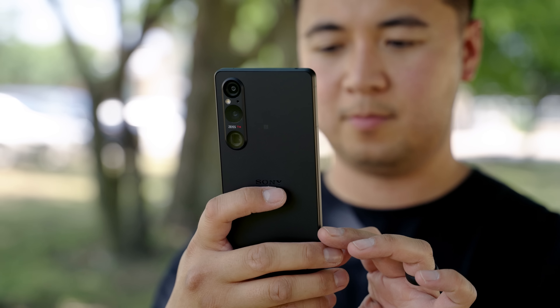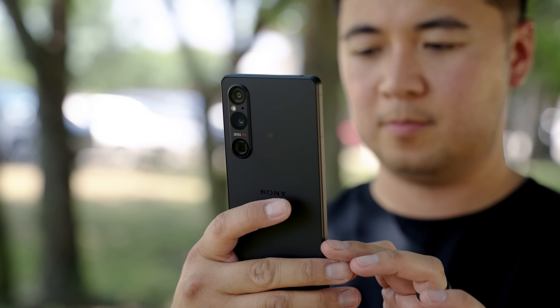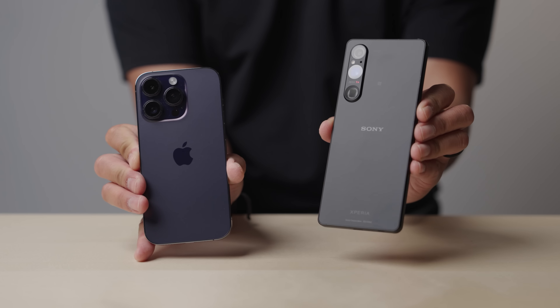Sony made the mistake of making the Xperia 1 Mark 5 way too good. It shoots 4K video, you can use it as a monitor and recorder. It's a great phone, but is it actually better than the iPhone 14 Pro?